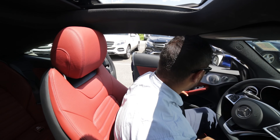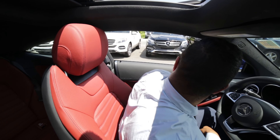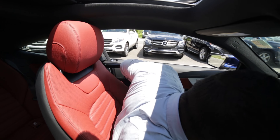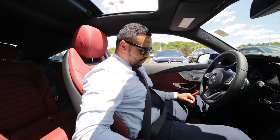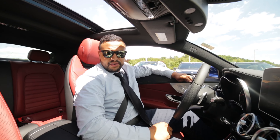Watch the seat belt extend as I close the door. It automatically adjusts to your body. Now let's take it for a ride.